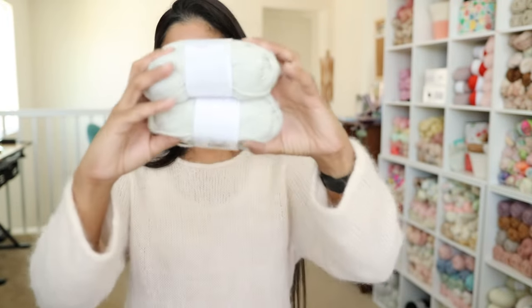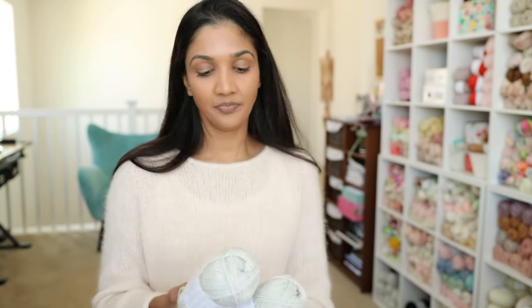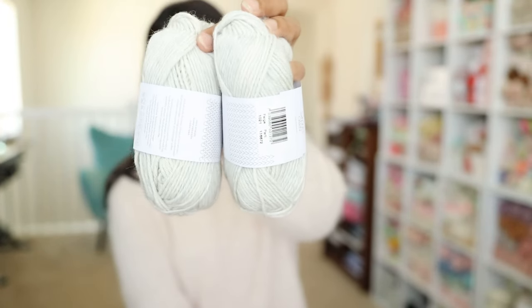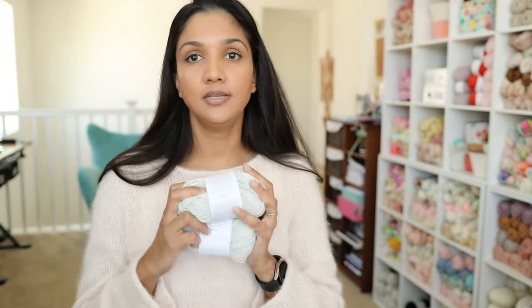My last plan is the Sonia Sweater — a very basic drop shoulder, another Petite Knit pattern. I want to knit it with Petite Knit Peer Gynt. I've seen a few versions of the Sonia sweater with Peer Gynt and it definitely needs to be knit up. I don't have any gray sweaters in my wardrobe and I've been really wanting to add one. This colorway is a very light heathered gray — it's got white and darker spots of gray but it's very pretty.